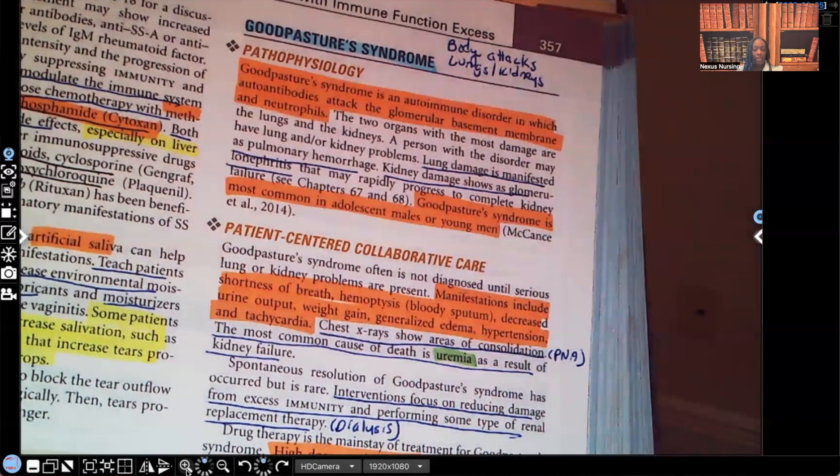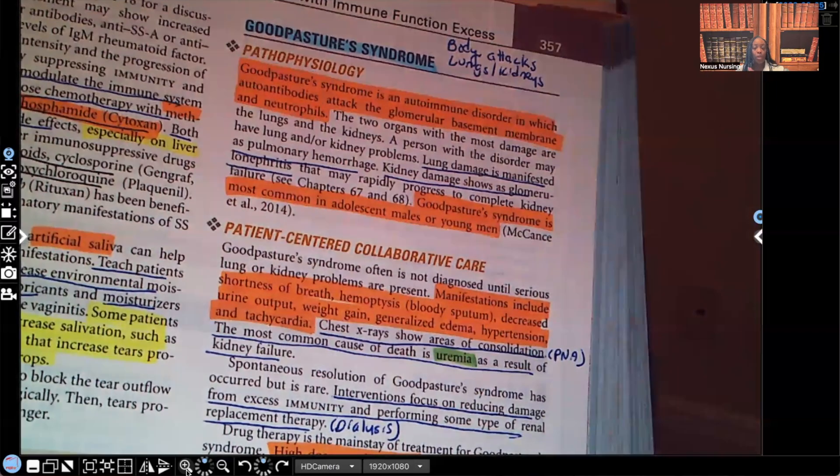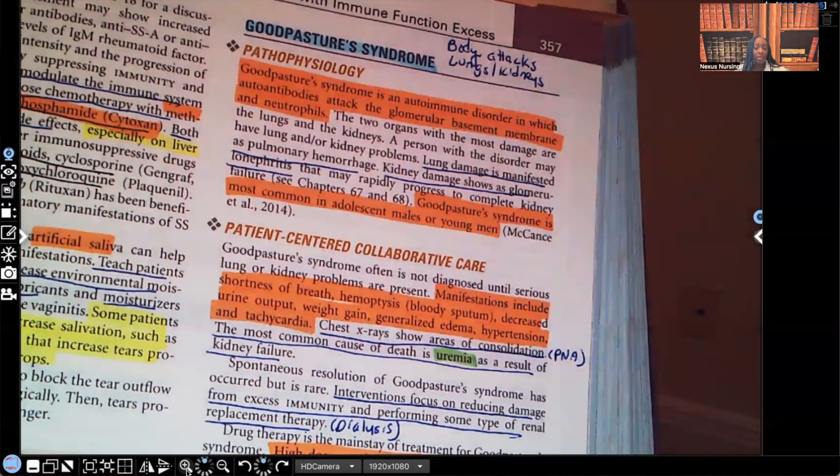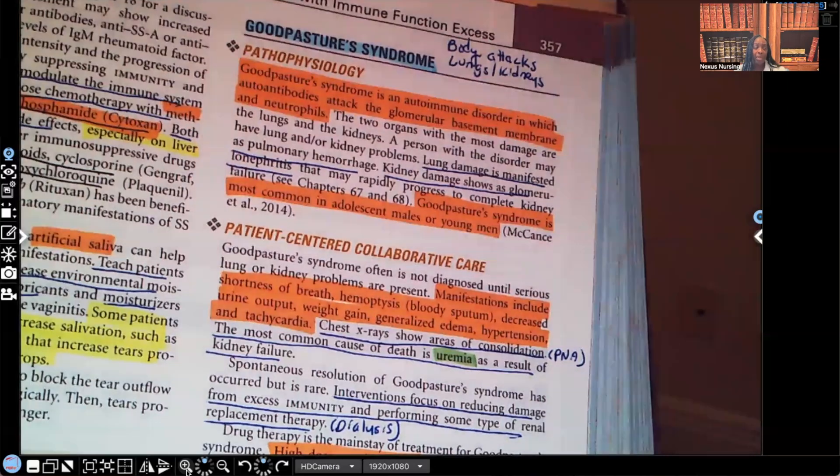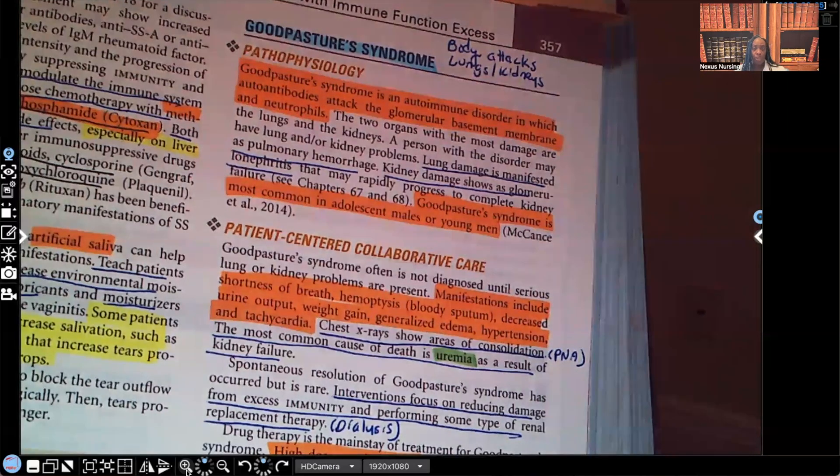Let's take a look at patient-centered collaborative care — manifestations. The patient will have shortness of breath because the lungs are attacked. Hemoptysis — blood in the sputum — which we should never see. Decreased urine output because the kidneys aren't working properly. Weight gain because instead of excreting fluid and toxins through urine, the patient is holding onto it. Generalized edema, hypertension, and tachycardia for the same reason.